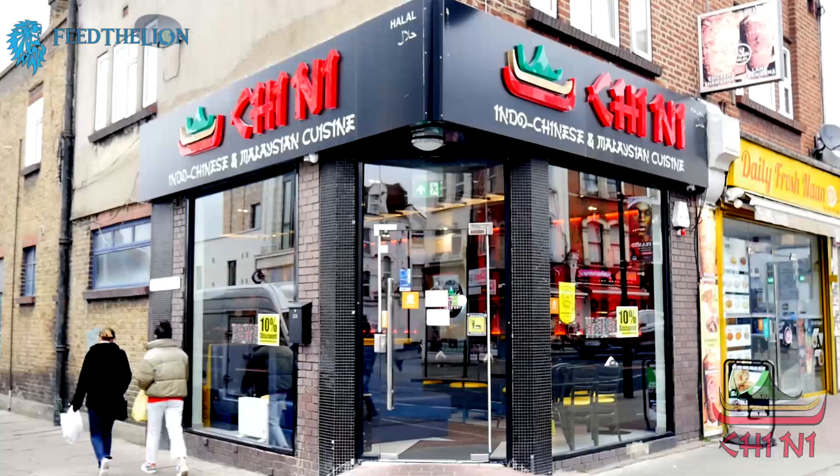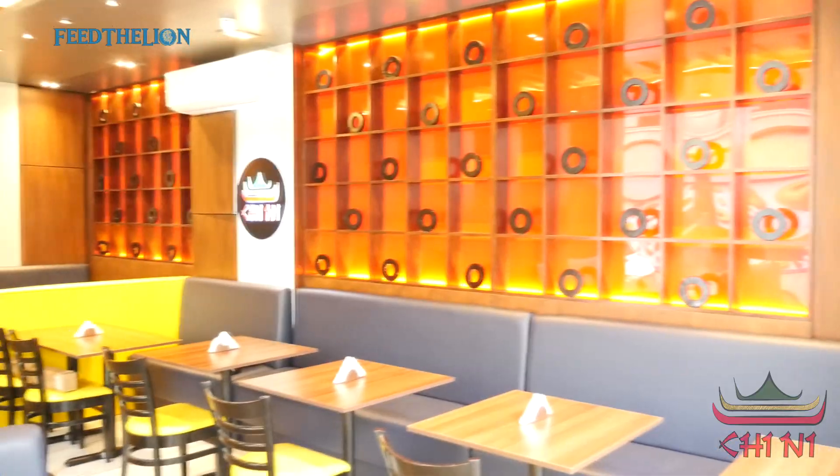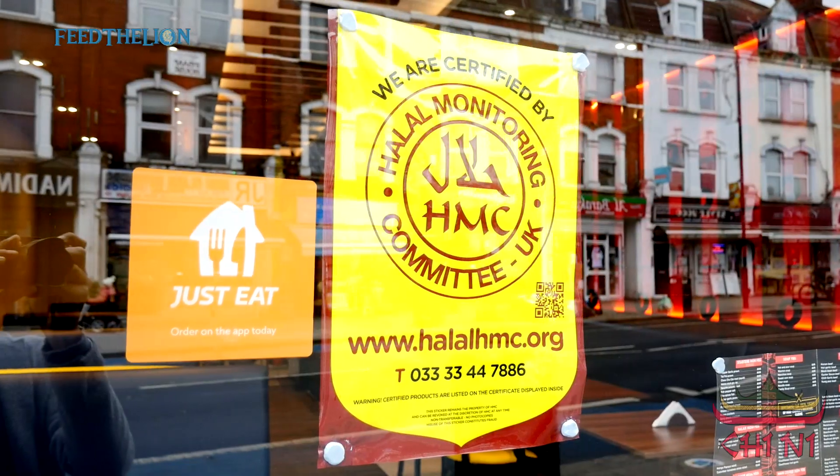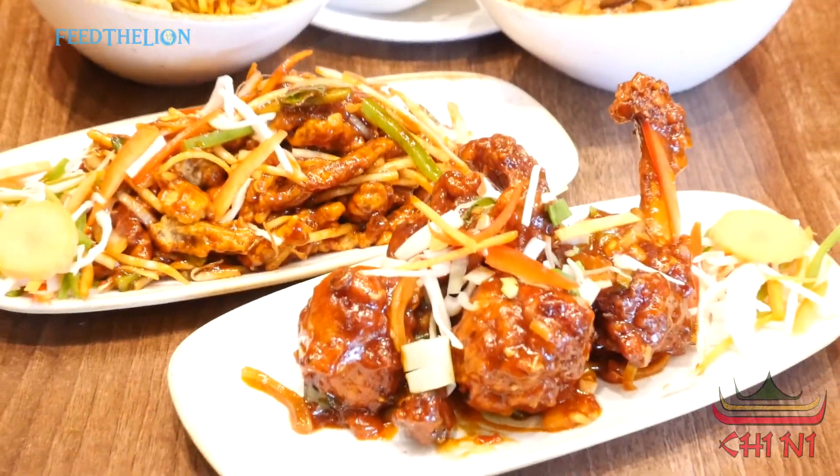Hello guys, my name is Gafur Gulam Dastegir. My restaurant is called Chini, on Upper Tooting Road. We're doing fully certified HMC Halal authentic Indo-Chinese cuisine as well as Malaysian cuisine here.